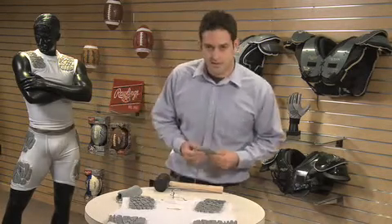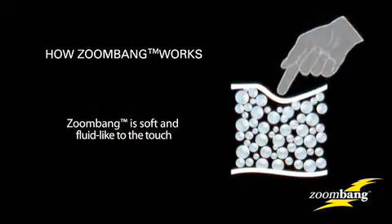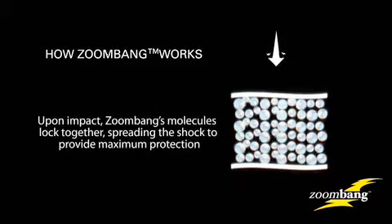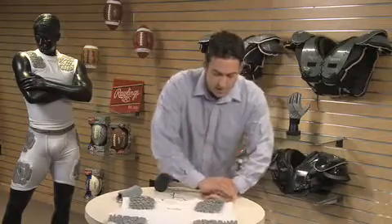What viscoelasticity is, so everybody understands, is this polymer is very soft and flexible to the touch. But whenever it's impacted by a sudden shear force, it reacts to form a barricade-like surface to absorb, slow, and spread the load of the impact. And I'll demonstrate that to you here.